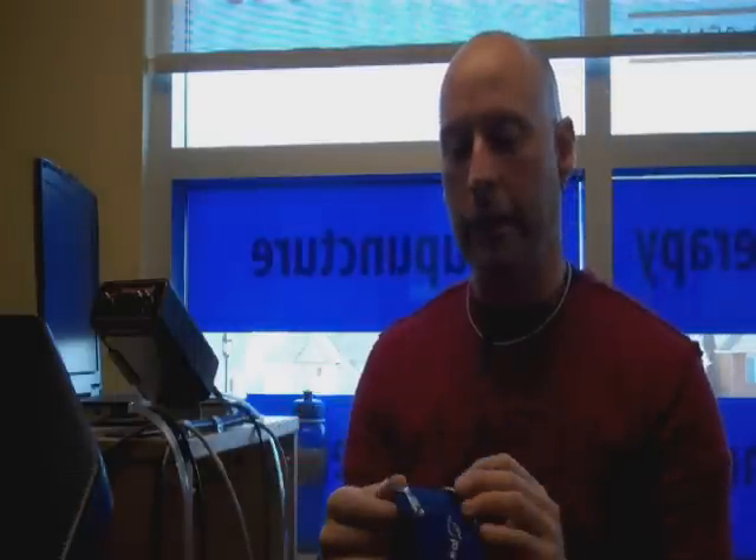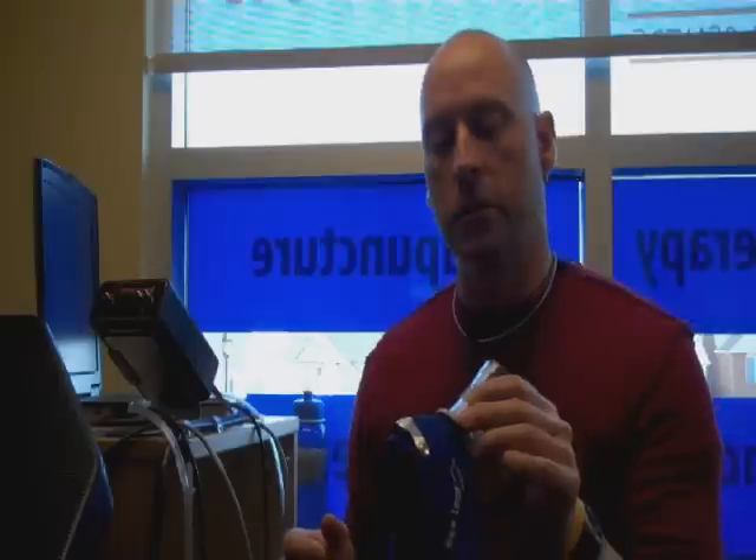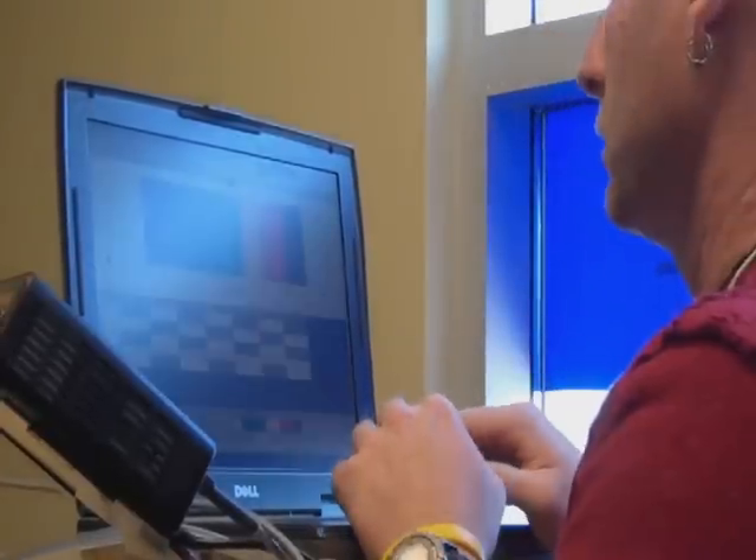To measure VO2 max and anaerobic threshold, McLean fits the athlete with a mask and attaches a heart rate monitor. The breath, gas, and heart rate data goes into the computer, calculating training targets.